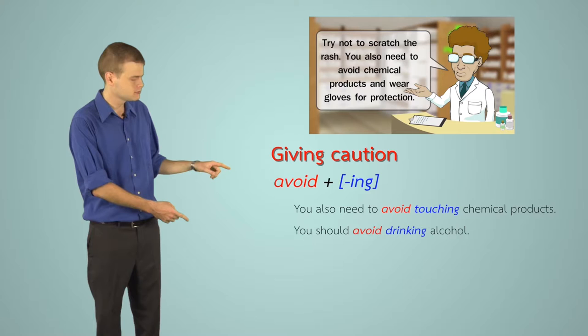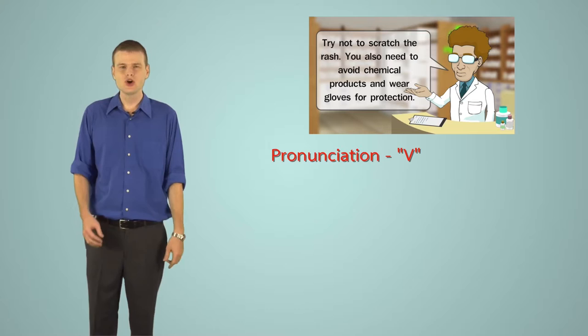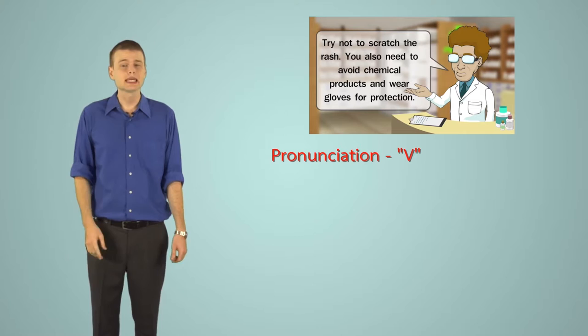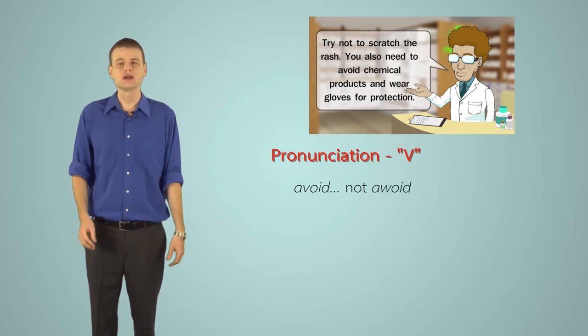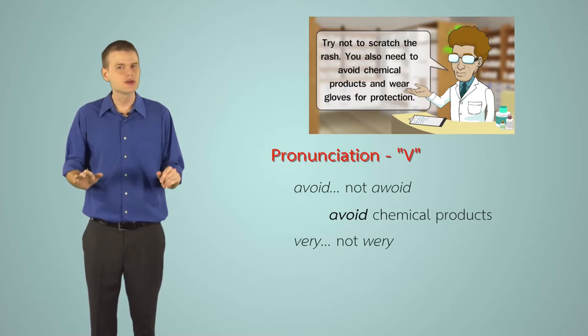Pronunciation of 'V': the V sound is quite difficult for Thai speakers. You need to bite your lower lip slightly as if saying 'f' but voiced from the throat. Examples: 'avoid, avoid, avoid chemical products' — not 'awoid.' And 'very, very, very itchy' — not 'wery.'